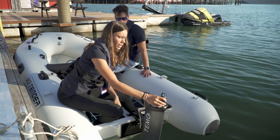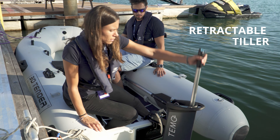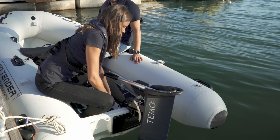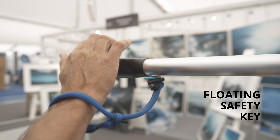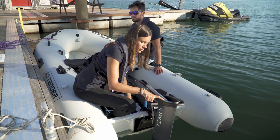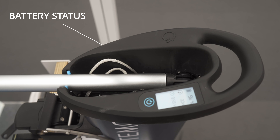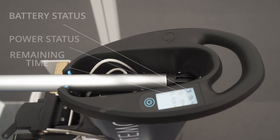We have a retractable tiller — on sailing boats sometimes you won't need that, but on a tender of course you will need it. After that you just have to plug in the key, press the start button for two seconds, and the display will show you what battery is left and what power level you're at. It's very easy. Let's get on the water.